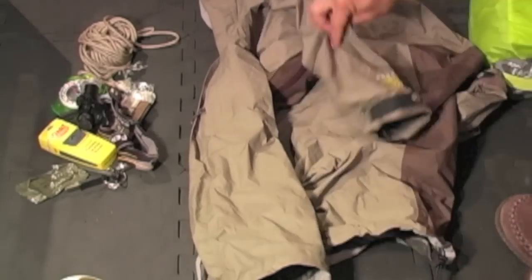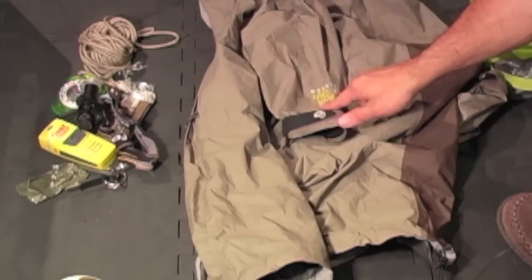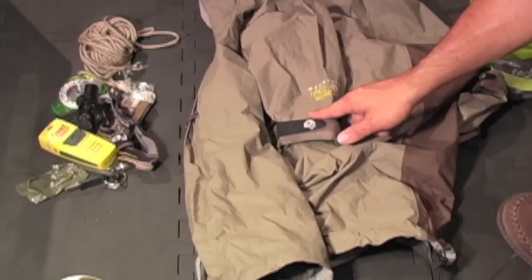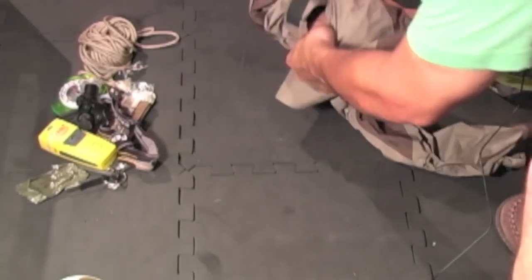Rain jacket: this is a Mountain Hardware Typhoon. This is a very packable piece of rain gear — packs really, really small. You could throw this right inside your pack.